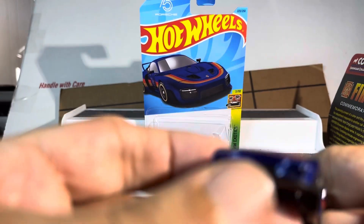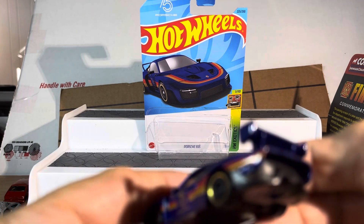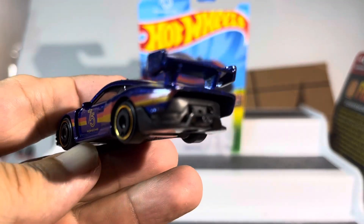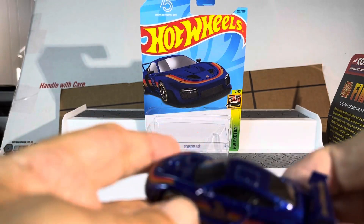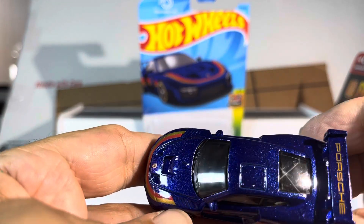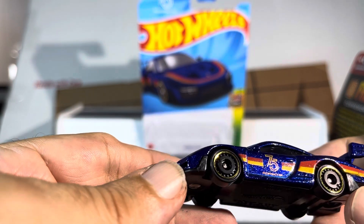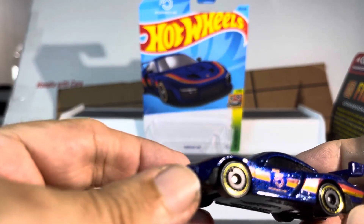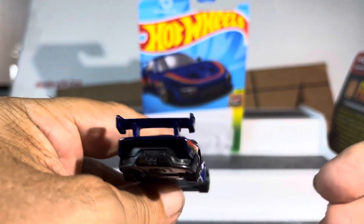Very nice. I call this a slant nose — they call it a 935. Very sweet. If you've seen my Porsche video, this will go excellent with the Porsche collection. Just nice.